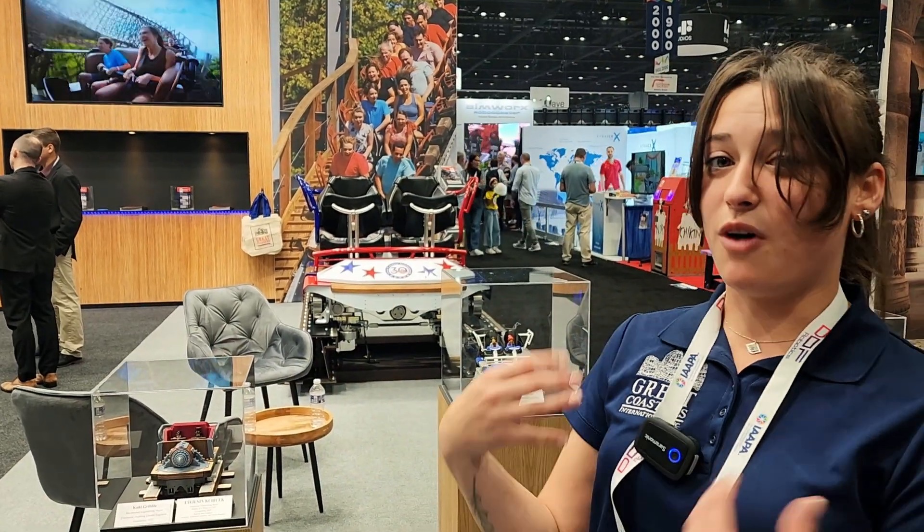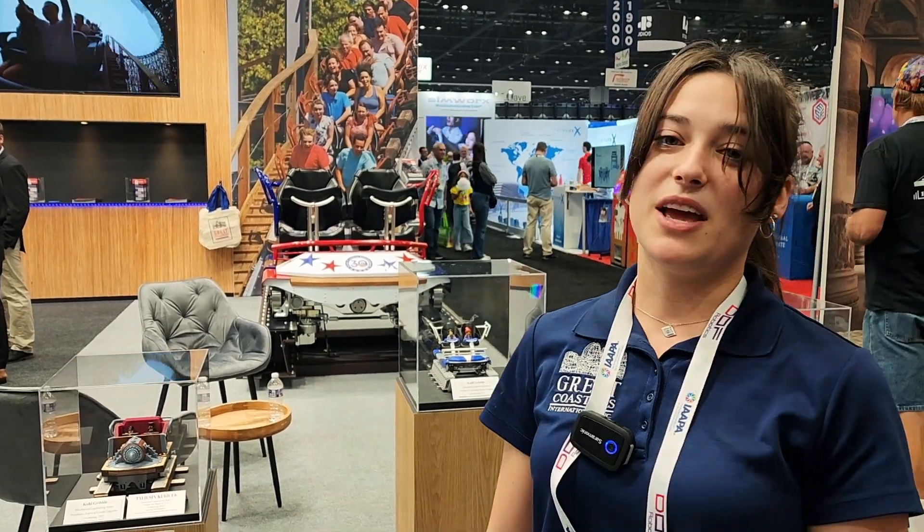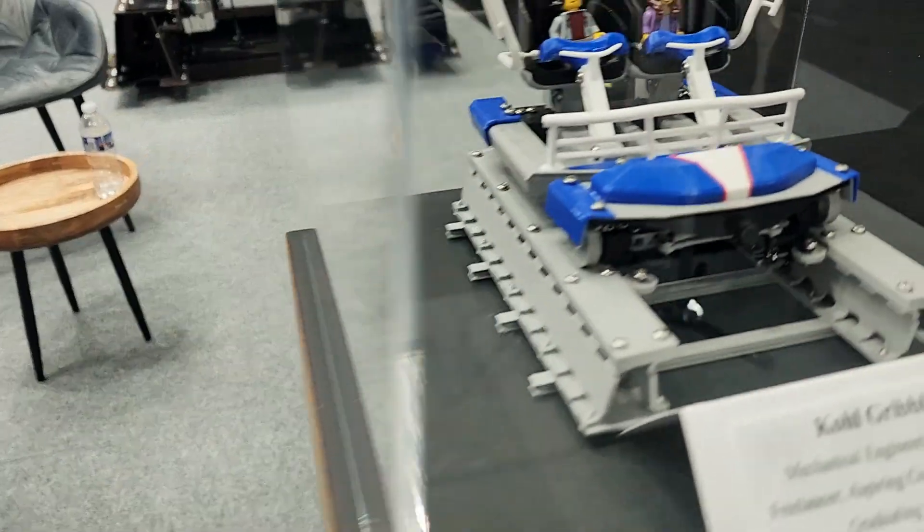For the last eight or nine months, Cole has been 3D printing these cars. Basically what we did was give him our drawings of our cars, told him to be creative and do what he needed to do — and this is what he came up with.